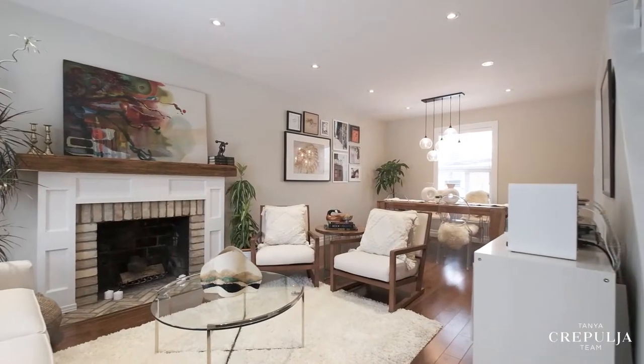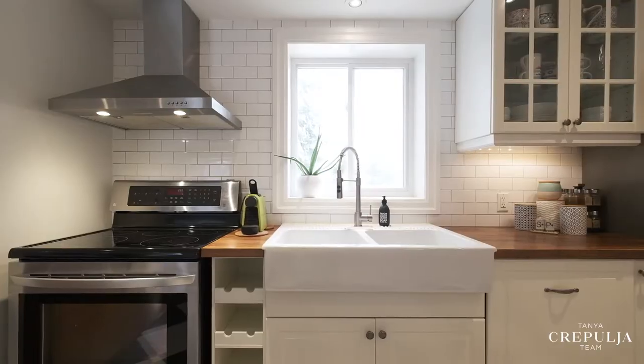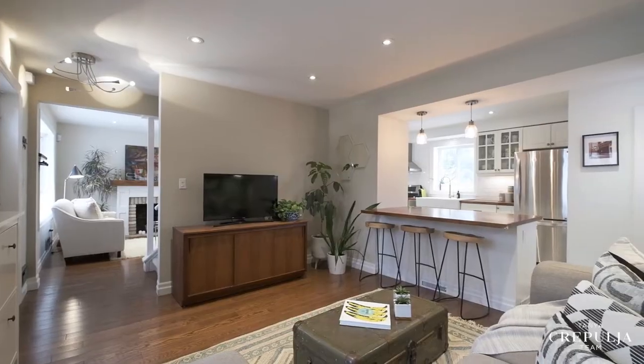You'll have peace of mind knowing that everything has been redone and updated in this home, including new framing and drywall, plumbing, electrical, windows, insulation and more.